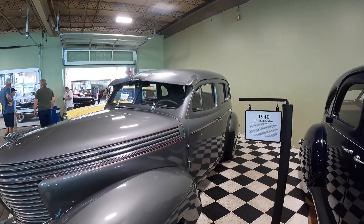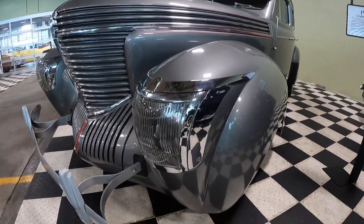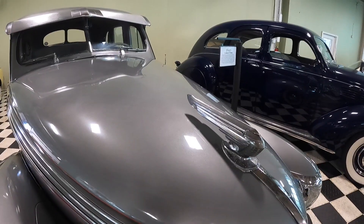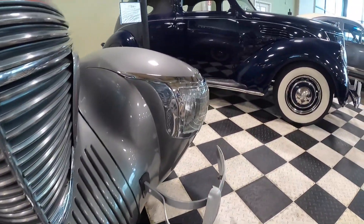This 1940 Graham has some interesting styling cues. Check out the headlights — I just love the headlights on this car. Not to mention, the hood ornament and the front end match the style of the headlights.